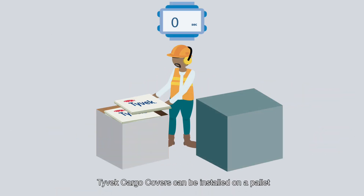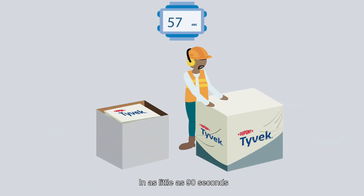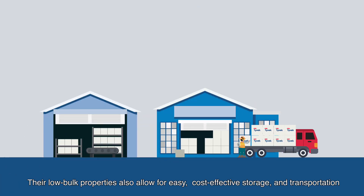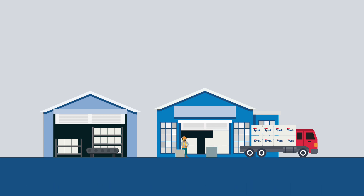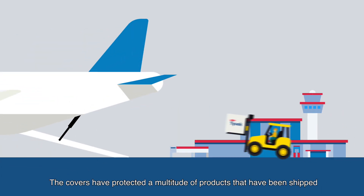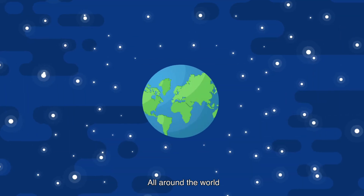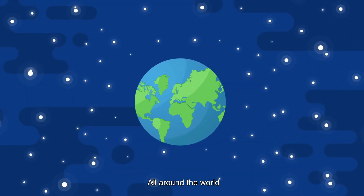Tyvek Cargo Covers can be installed on a pallet in as little as 90 seconds. Their low-bulk properties also allow for easy, cost-effective storage and transportation. The covers have protected a multitude of products that have been shipped all around the world.